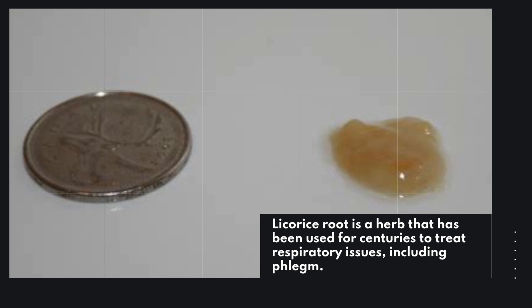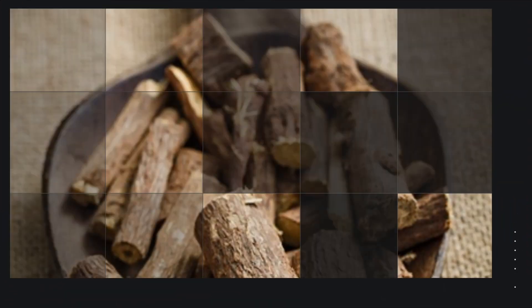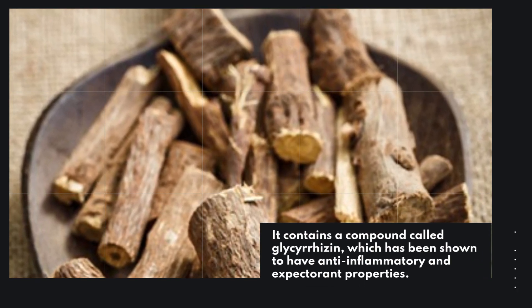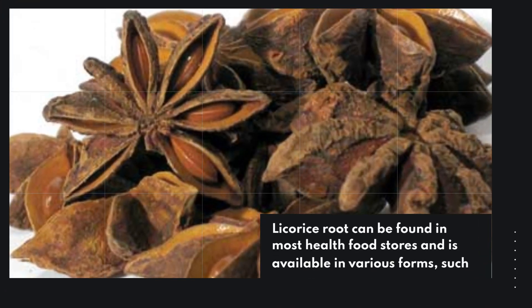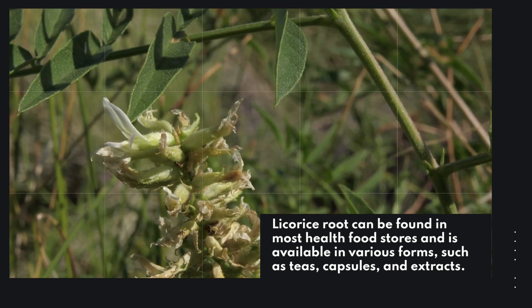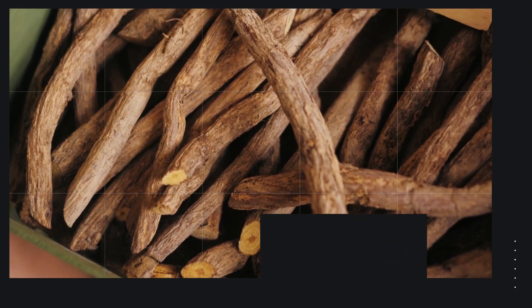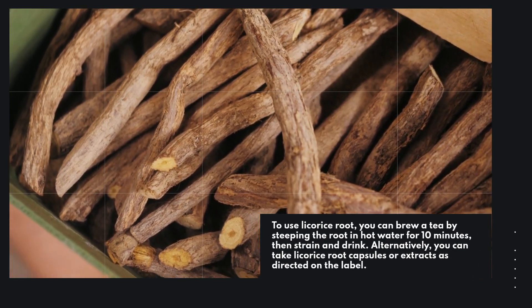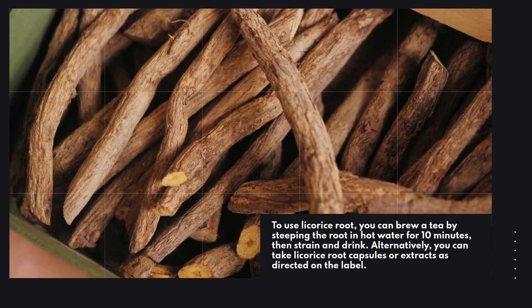Licorice root is a herb that has been used for centuries to treat respiratory issues, including phlegm. It contains a compound called glycyrrhizin, which has been shown to have anti-inflammatory and expectorant properties. Licorice root can be found in most health food stores and is available in various forms such as teas, capsules, and extracts. To use licorice root, you can brew a tea by steeping the root in hot water for 10 minutes, then strain and drink. Alternatively, you can take licorice root capsules or extracts as directed on the label.